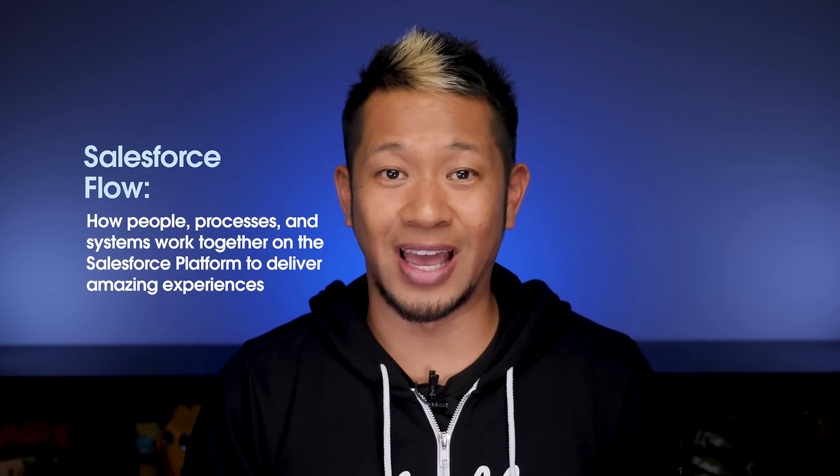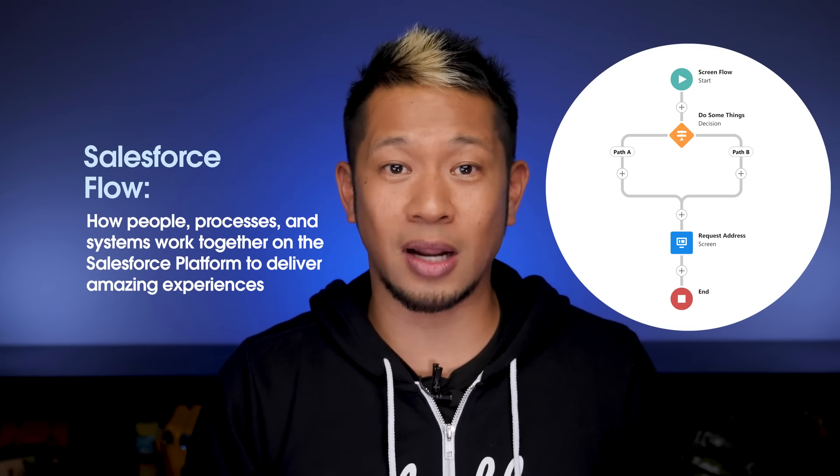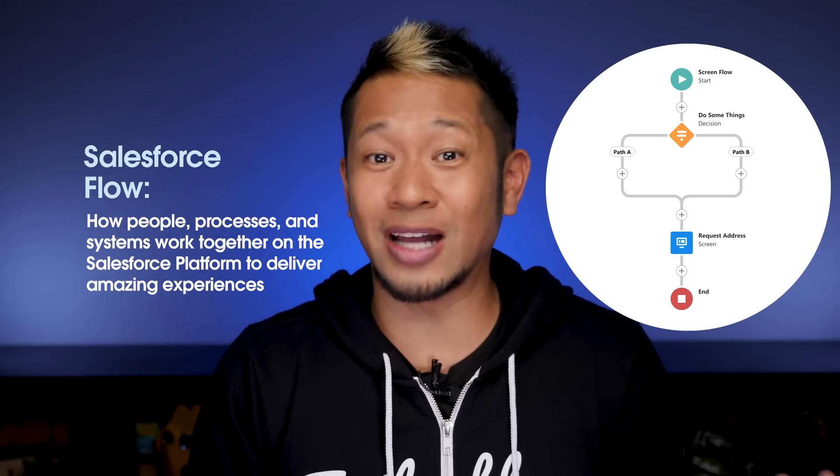Now, as you can probably guess, there are lots of different types of automation. With Salesforce, you get out-of-the-box automation solutions that let you build your own customer automations. There's also Salesforce Flow, which helps people, processes, and systems all work together on the Salesforce platform to deliver amazing and automated experiences. The idea is that everything works so automatically that it seems like magic.